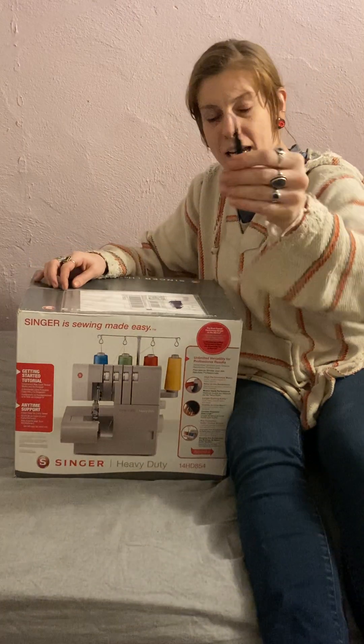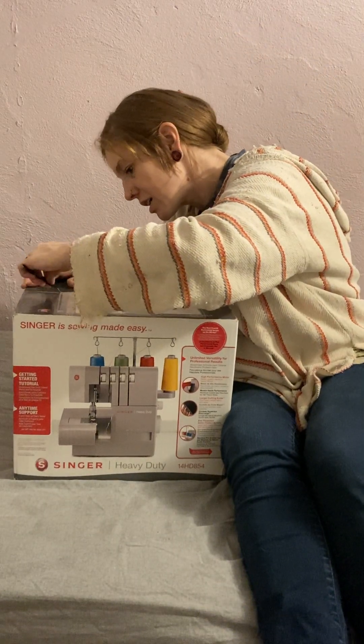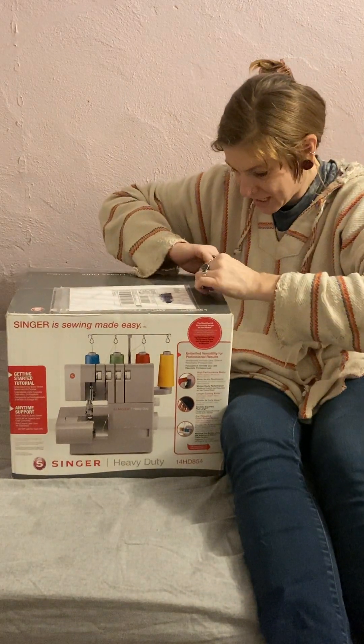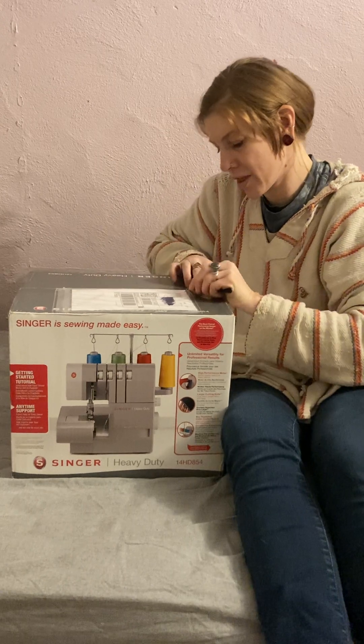I got my handy dandy tweezers, and I picked these specifically for opening this because I'm probably going to need them for threading it.